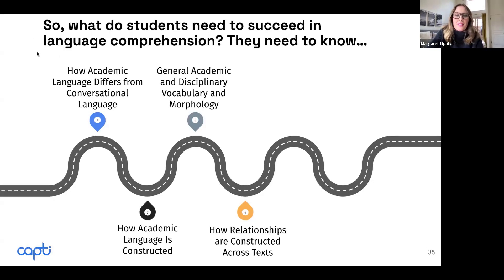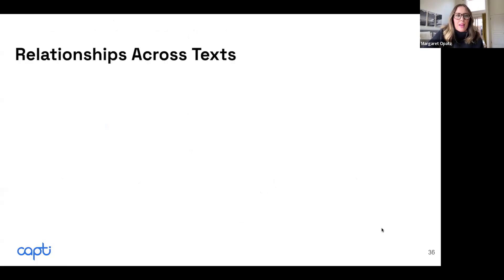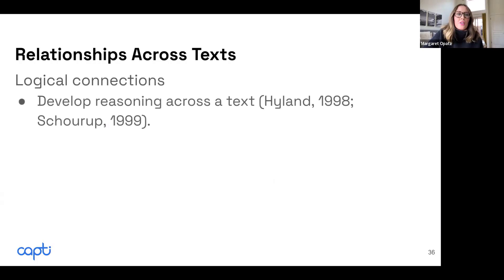The next thing students need to know is how relationships are constructed across or within a text. When we think about academic language and the construction of books or texts, there are logical connections made within the text. These are used to develop the reasoning that comes across the text.